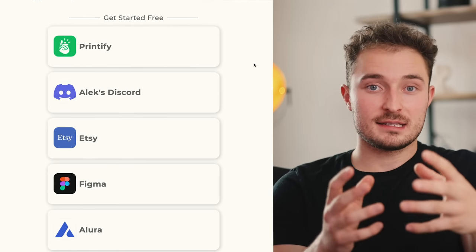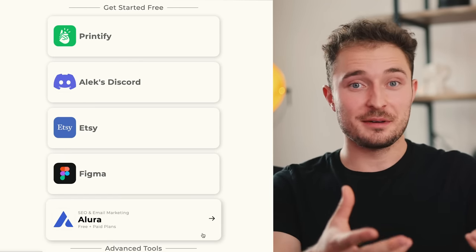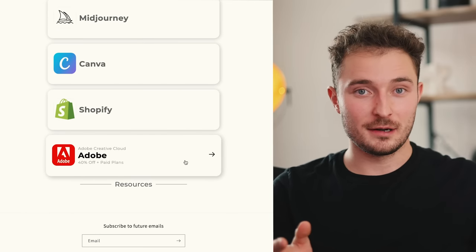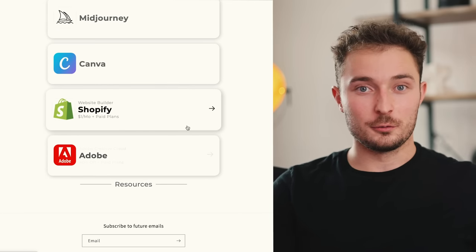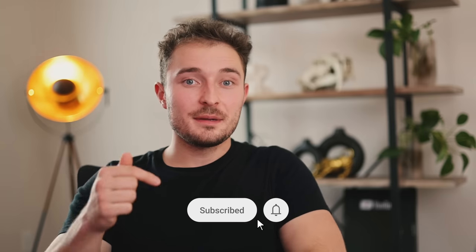I've got a bunch of links and discount codes for you below the subscribe button — including 40 free listings on Etsy so you can legitimately jumpstart your business completely for free — as well as a bunch of other helpful resources, so make sure to check those out. Let me know in the comments what products you want to see individual videos on, and as always, I'll talk to you soon.